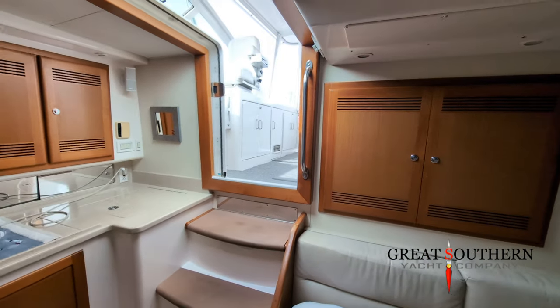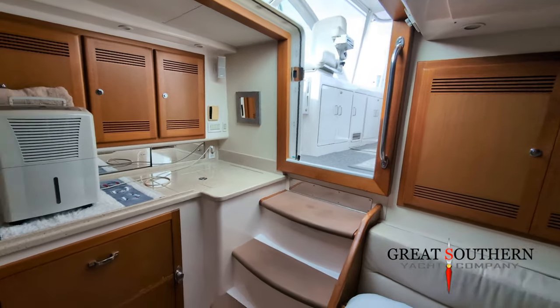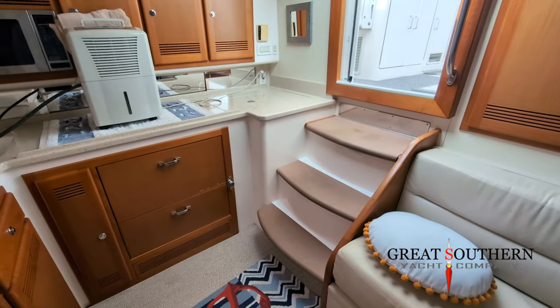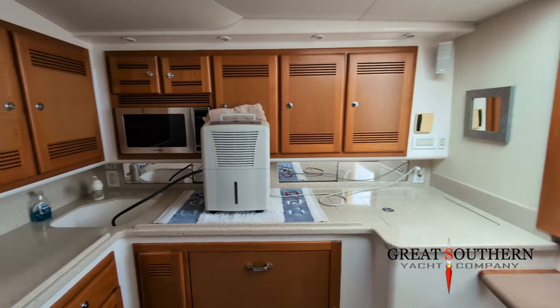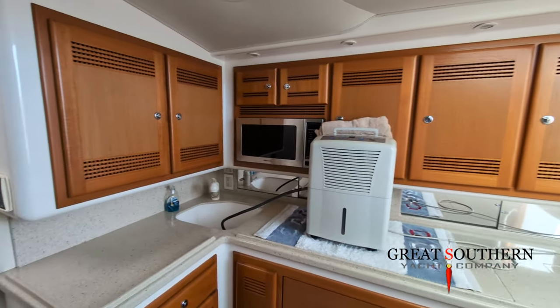Going back to the starboard side, we've got a two-burner cooktop, lots of counter storage, refrigerated drawers down below, a microwave, and a single-basin sink. Tons of room to prep a nice meal down here.